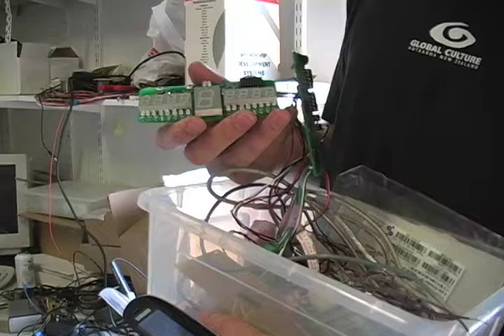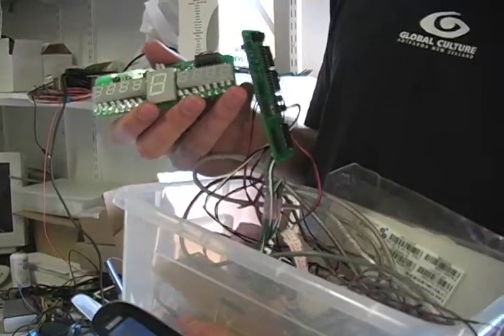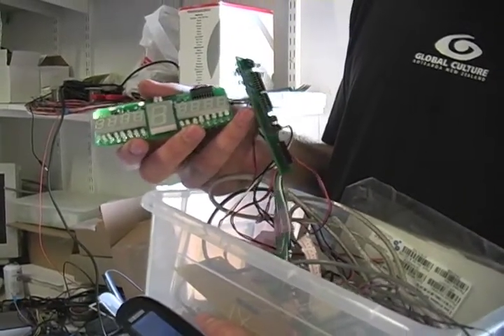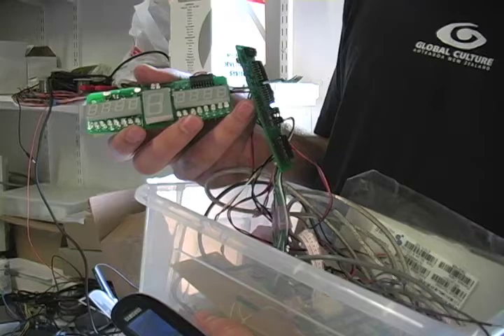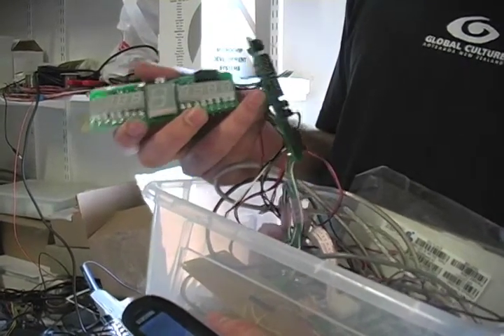One of our members built this — it's a dash display and it's going to be molded into the carbon fiber steering wheel. So in the steering wheel you can read the tachometer, what gear you're in, RPM, temperature of the engine, and many other data.